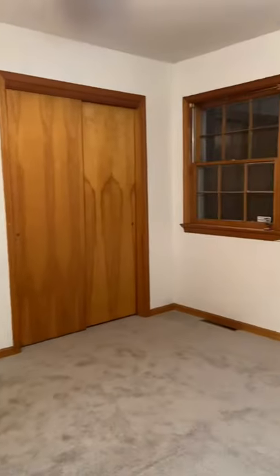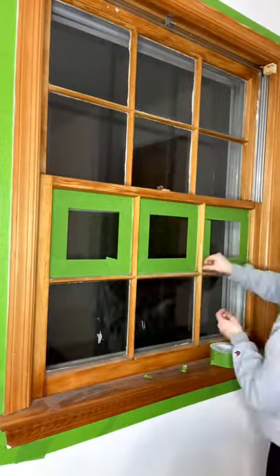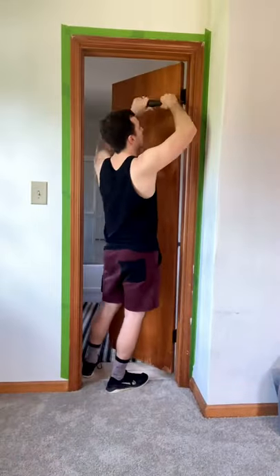We're back in our master bedroom and we needed to update these doors and trim, so I went ahead and taped everything out, then I took the hardware out of the windows and cleaned them, and then Dustin helped me take off all of the doors because I'm going to be updating those separately.